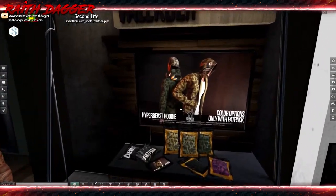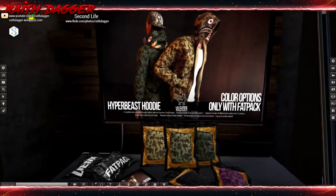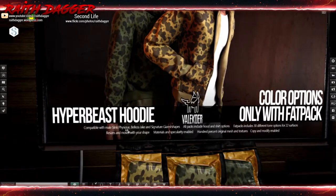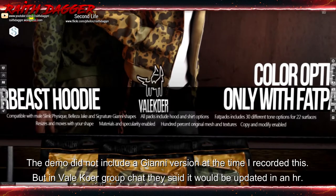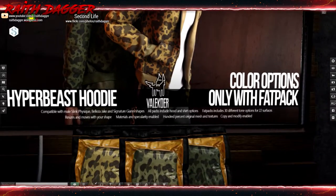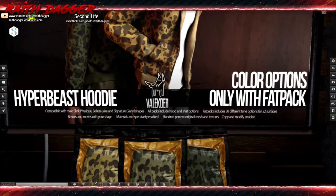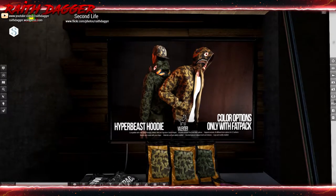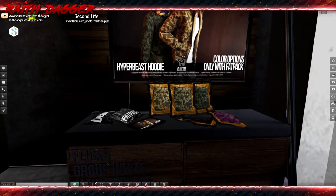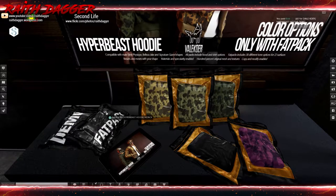Veilcore — no clue if I pronounced that right, but it looks like it's a hoodie. Compatible with Slink, Vizik, Jake, and Gianni. All packs include hood and shirt options. The pack includes 30 different tone options for 22 surfaces. Resizes and moves with your shape, materials and specularity maps enabled, 100% original mesh and textures, copy and modify. There's an up and down hood version. The fat pack is 799 Linden, and a single is 249 Linden.